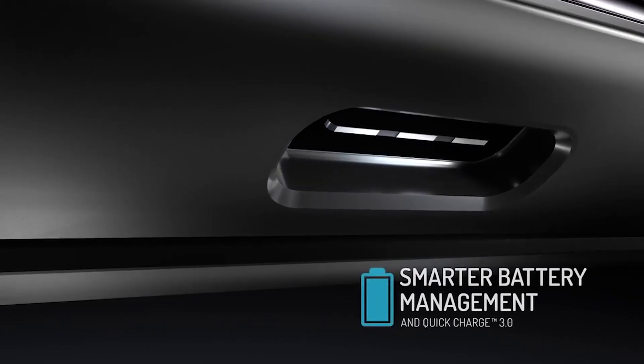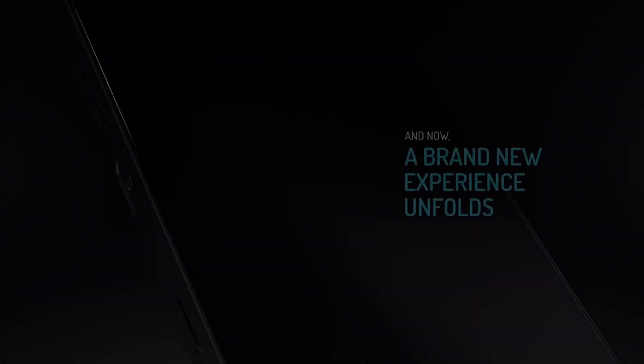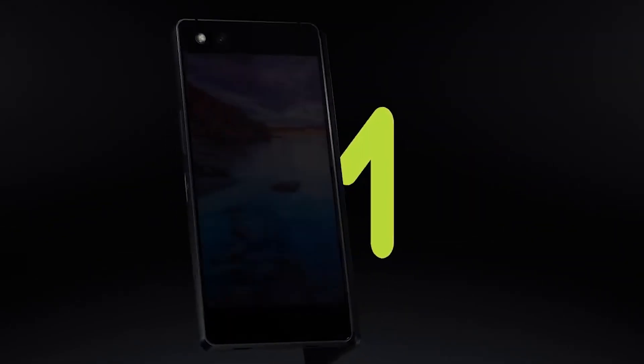Hey YouTube, how's it going? My name's Jonathan, and in this video I'm taking a look at the ZTE Axon M, which is the very first dual screen smartphone that I've ever seen.